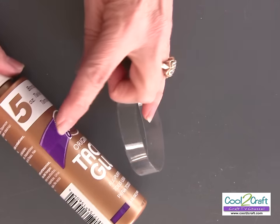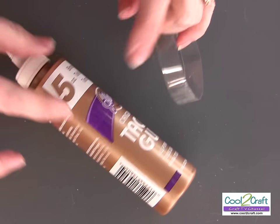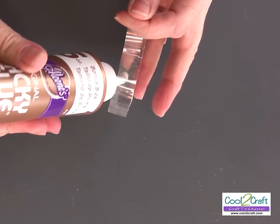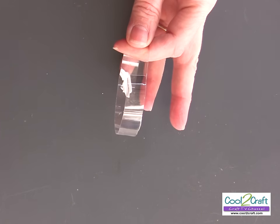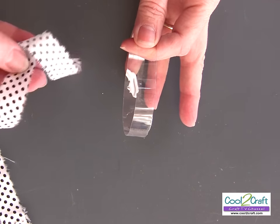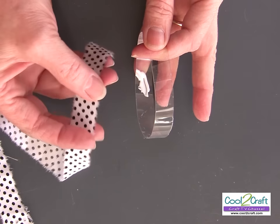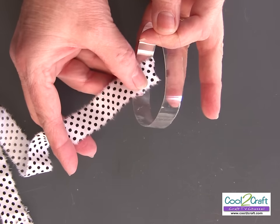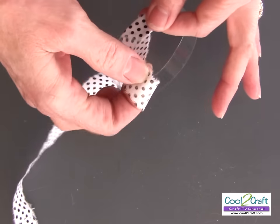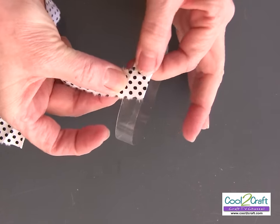Another tip when you're using any of the Aleene's glues that are in the squeeze bottles: if you leave them on their side, the glue is closer to the nozzle so it will come out quicker. Put a little glue on the inside. I've already ripped my fabric to be about three-quarters to an inch wide, and then I've ironed it. Put it into the glue and then you just start to wrap it. Hold on to the glued part first, then pull it tight.